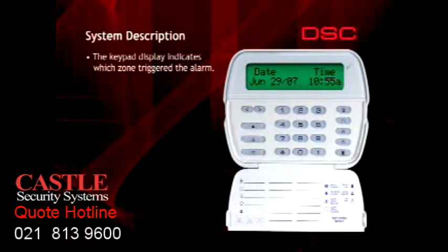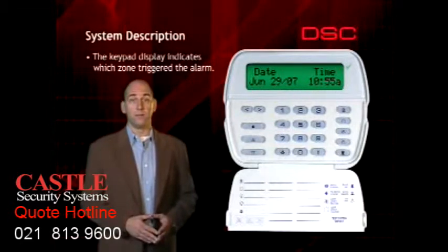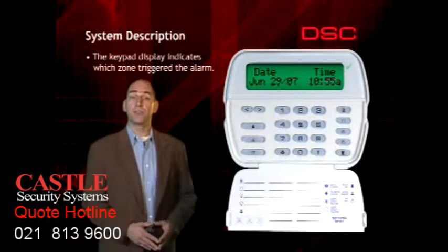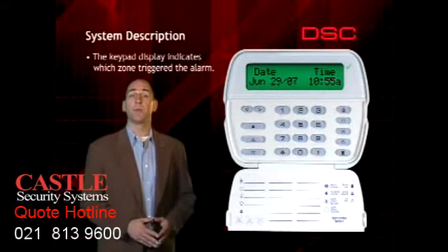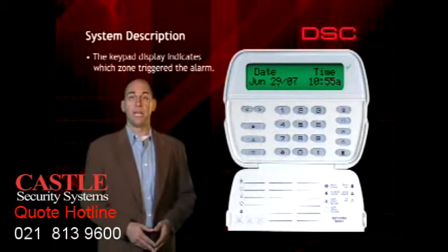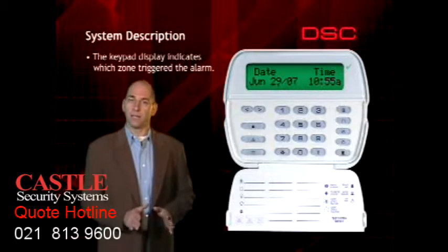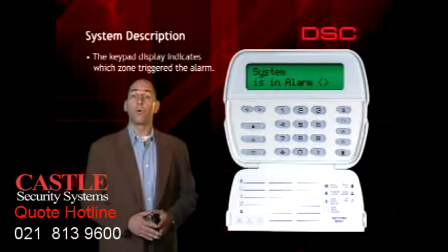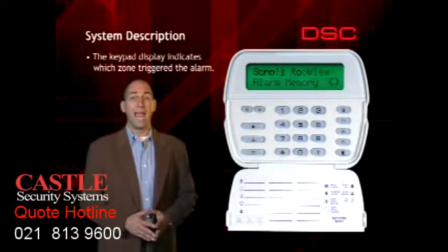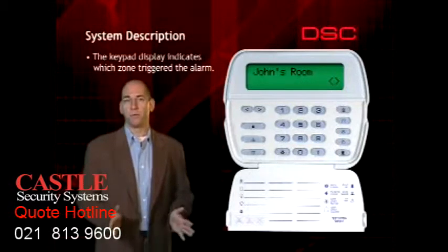Your security system is controlled from a keypad. There are several different keypads available. If you have a keypad that features a programmable plain message display, the location and type of the alarm will be displayed in plain language. The keypad will scroll between the following messages: System in alarm, Scroll to view alarm memory, and the zone label of the zone that went into alarm — for example, John's room.